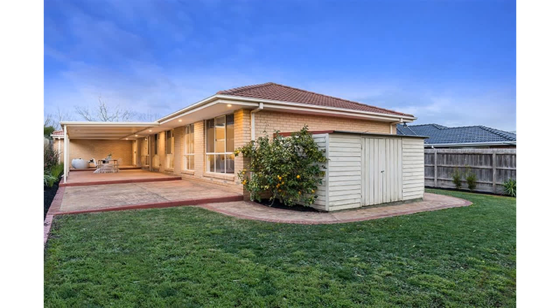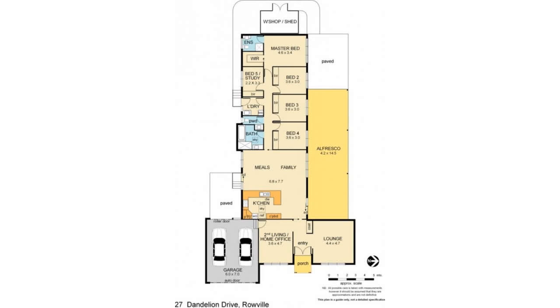A most convenient position, so close to everything including walking distance to Wellington Village and buses, a short distance to Stud Park Shopping, and just minutes' drive to freeways.